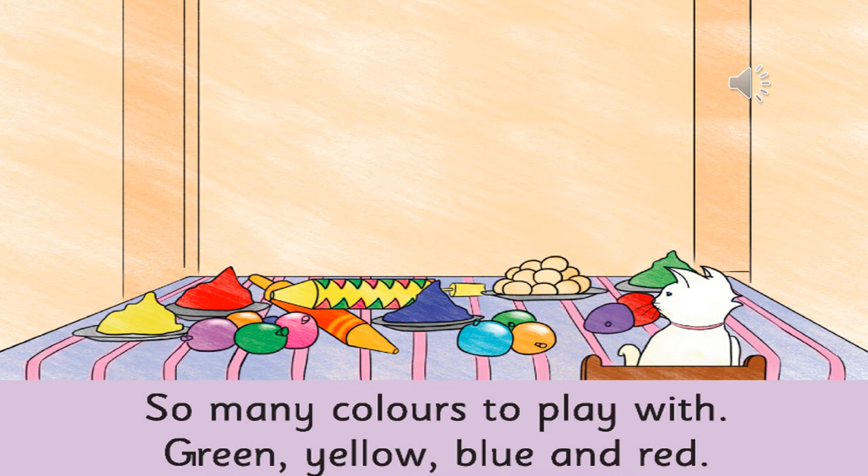Coming to the first page — what can you see on the table? There are lovely colours, some water balloons, and some sweets. So many lovely things!